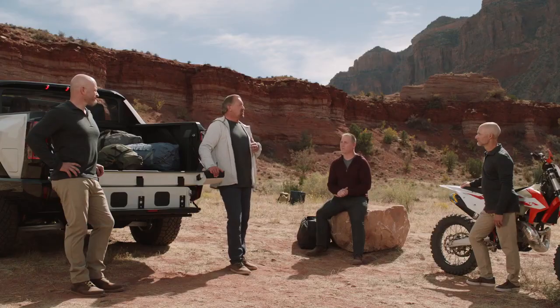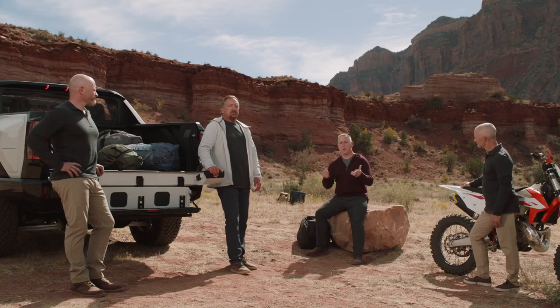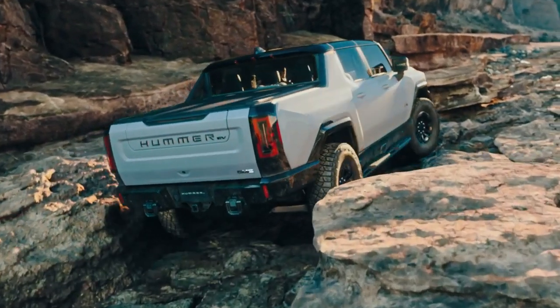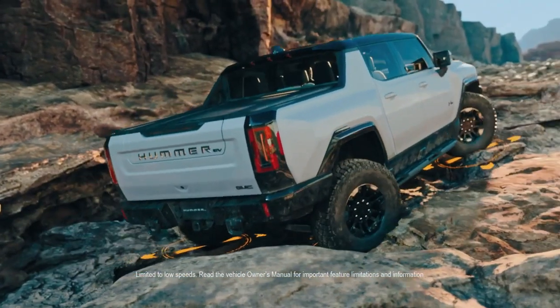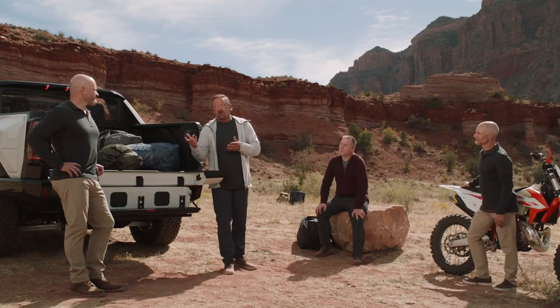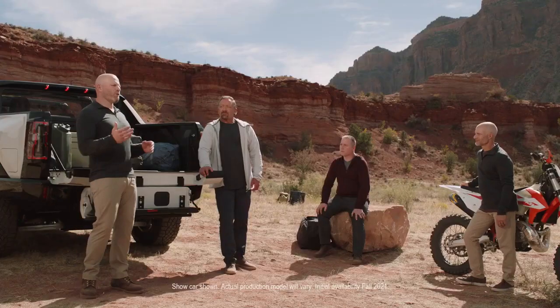We've created multiple steering modes on the Hummer EV, including crab walk, to make navigation through tight places easier and more intuitive for the customer. Four-wheel steer is also going to be great on-road. On a recent trip to Windrock Park last June, I had to navigate a turn with a very aggressive side slope combined with about a five-foot vertical wall — I got out with only a cracked tail lamp. But I knew at that moment if I had the ability to steer the rear of the vehicle, I could have crab walked through completely unscathed. We've created exclusive purpose-built features to help our Hummer EV customers tackle terrain.